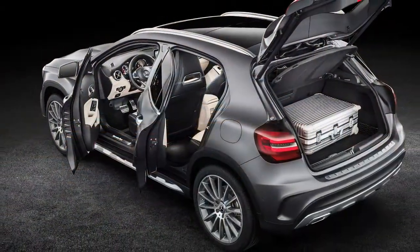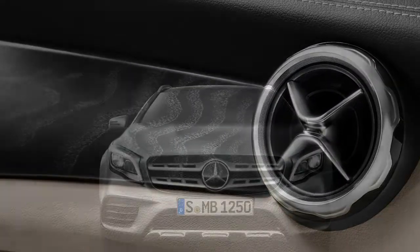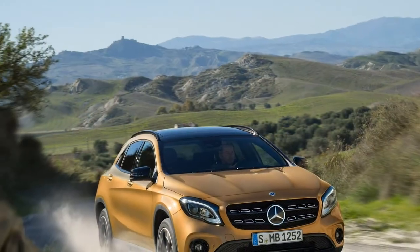Mechanically, the GLA250 is powered by the same 2.0-litre turbocharged 4-cylinder, putting down 208 horsepower and 258 pound-feet of torque through a 7-speed dual-clutch automatic.